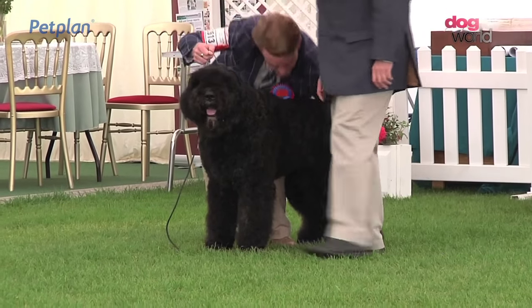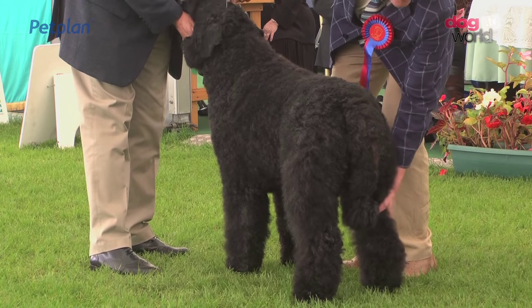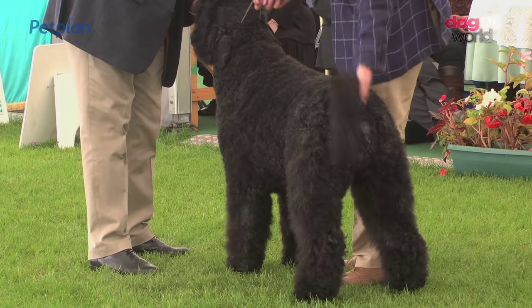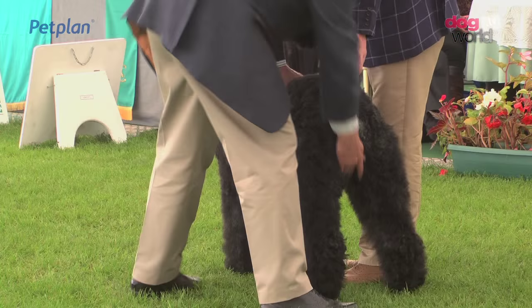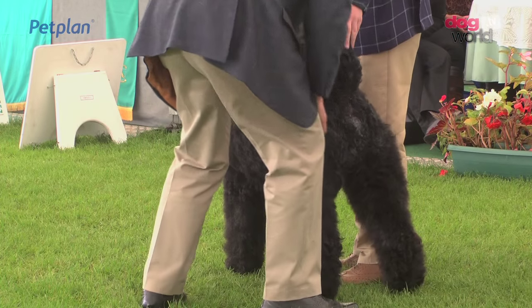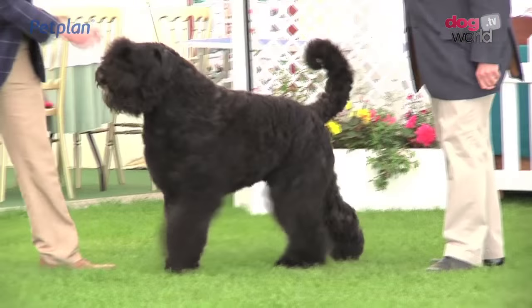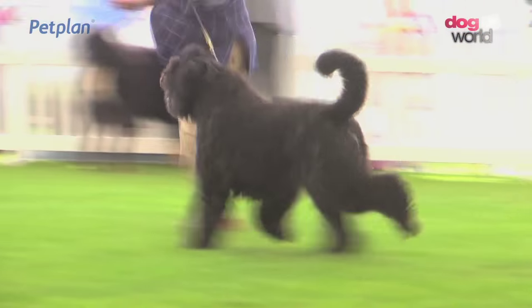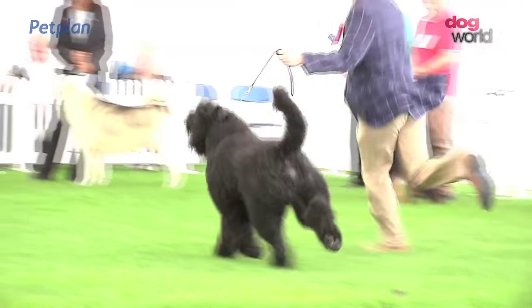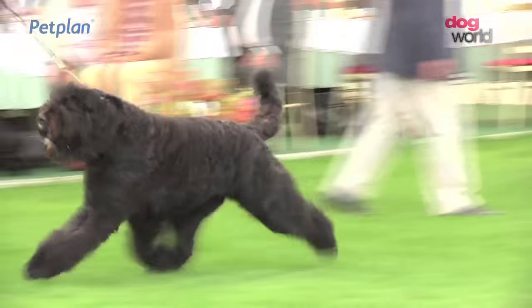Now forward, the Bouvier de Flandre, another breed judged by Jill Peake. Five of them here today. The winner was this dog, 2613. This is a cattle herder originally in Belgium and the Netherlands, but he's proved his versatility in the forces as a tracking dog and a guard dog — hugely versatile. That thick, matte coat doing protection. Slight slope from withers to tail set.